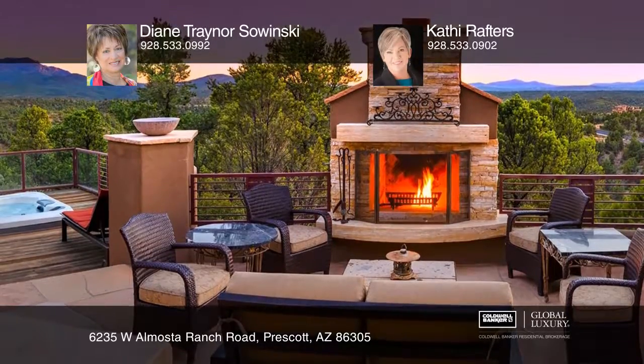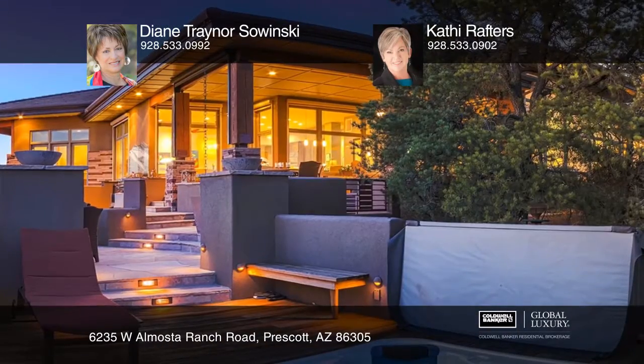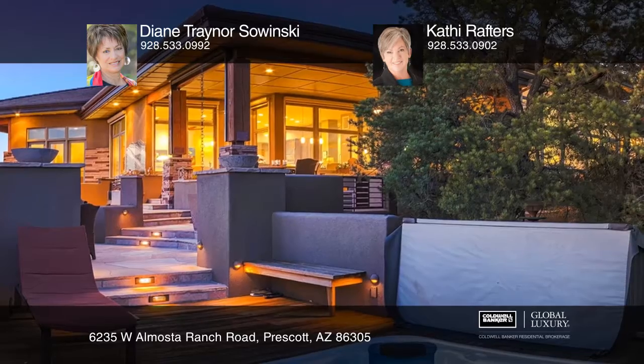The patio includes a spa, fireplace, and barbecue kitchen. The secluded master bedroom has a fireplace and private patio access.